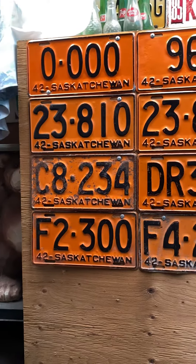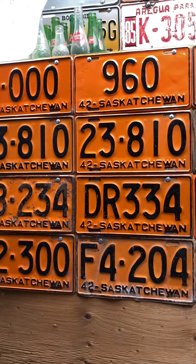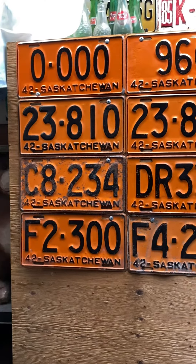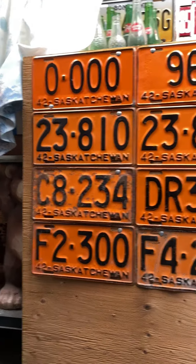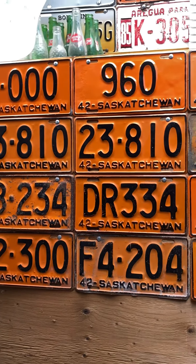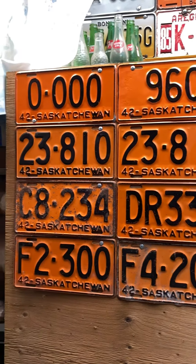We got that commercial plate, that farm plate — 420 farm plate — and a dealer plate. 1942 Saskatchewan, 81 years ago. What do you guys think about that? Some pretty cool stuff. That sample is like mint. We definitely need to bring back the orange and black, definitely need to bring it back.